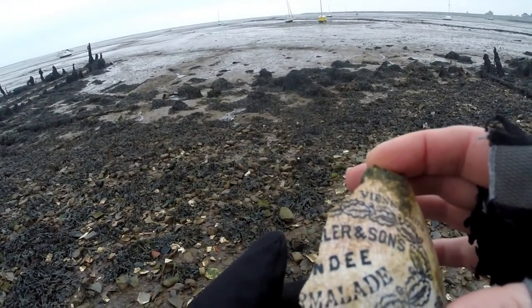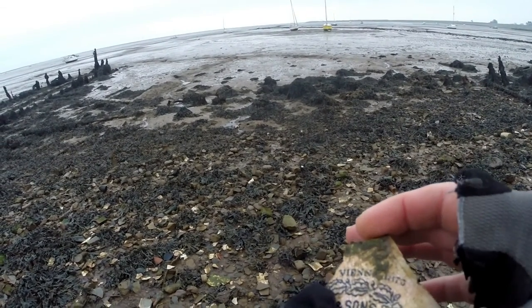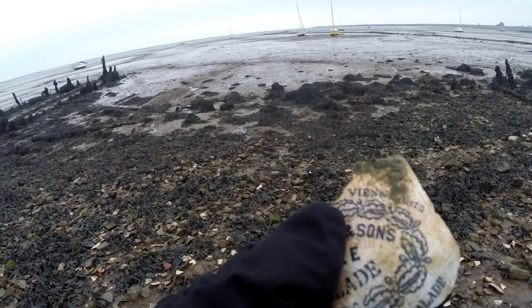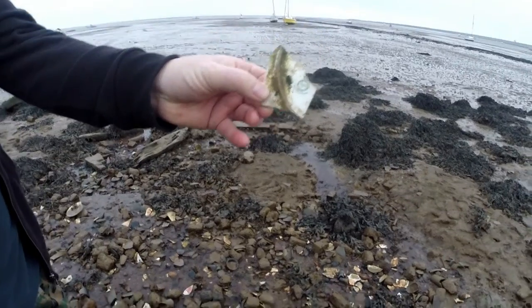Looking at this one, I think it says 'Something and Sons, Dundee Marmalade, 1875' on it. That's pretty good! I'll get a picture and we'll see if we can find a whole one.